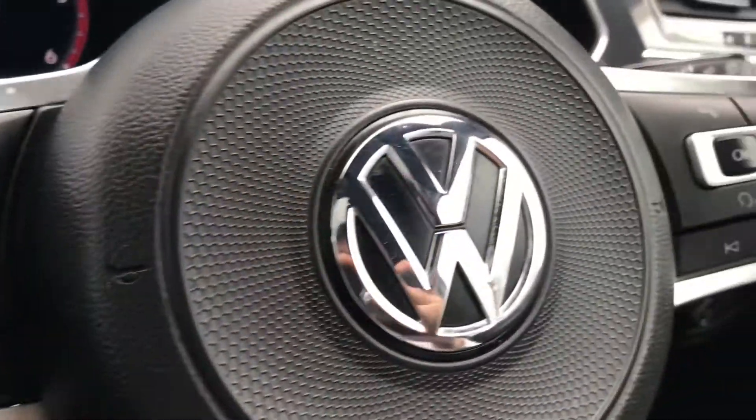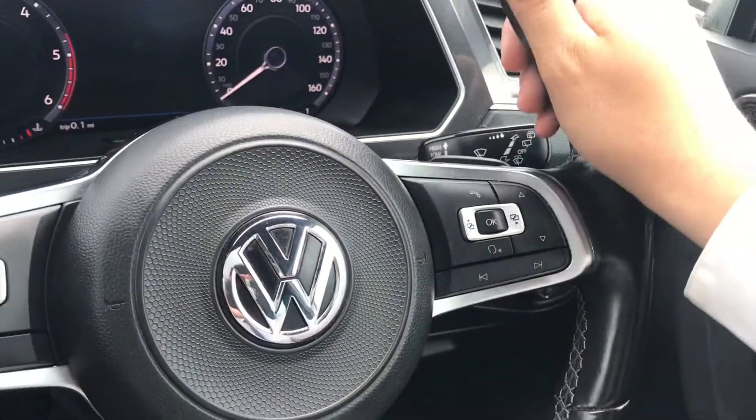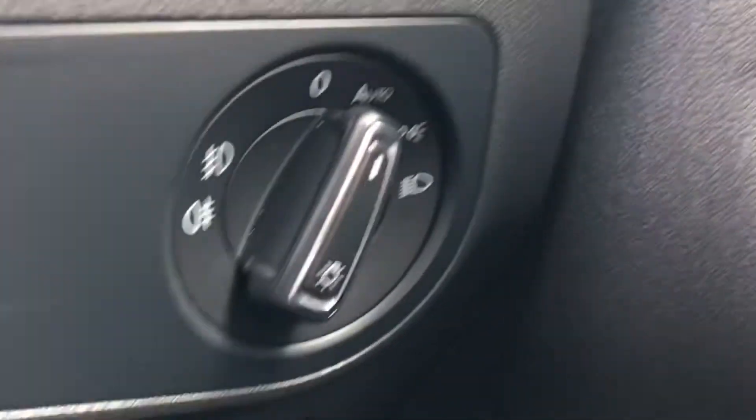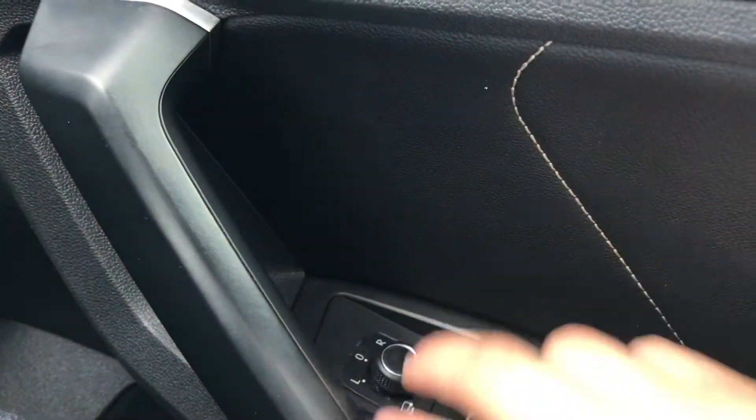We have this beautiful multifunction steering wheel that enables access to the dashboard display, with shift paddles on there as well, and it fits very comfortably in the hands. To the right we have the controls for the automatic headlights, ensuring they're on at the correct times. The central lock is in the driver's door along with the wing mirror and window controls on the handle.